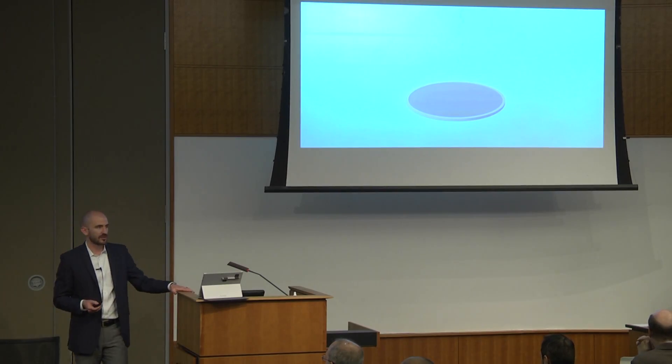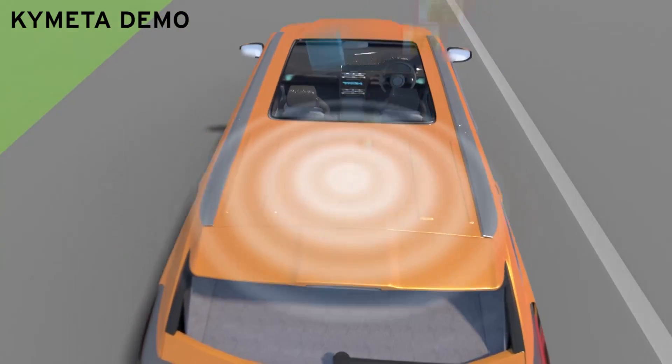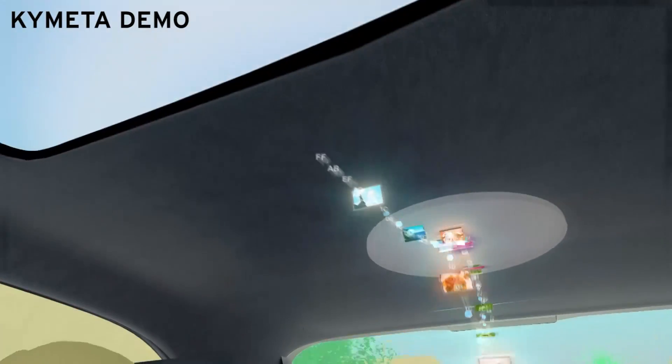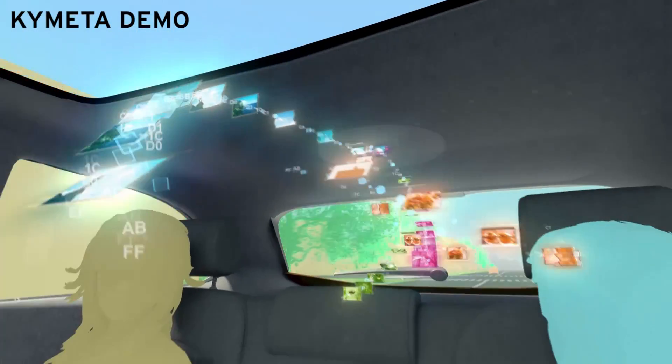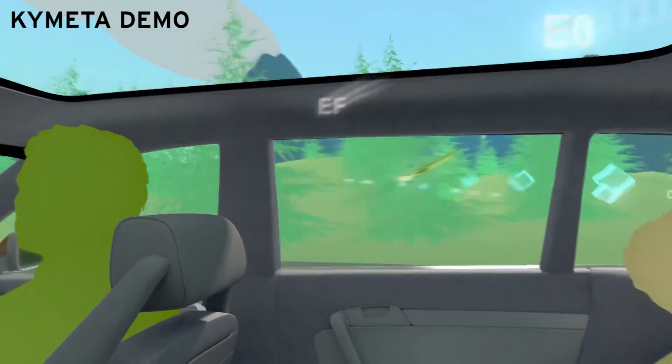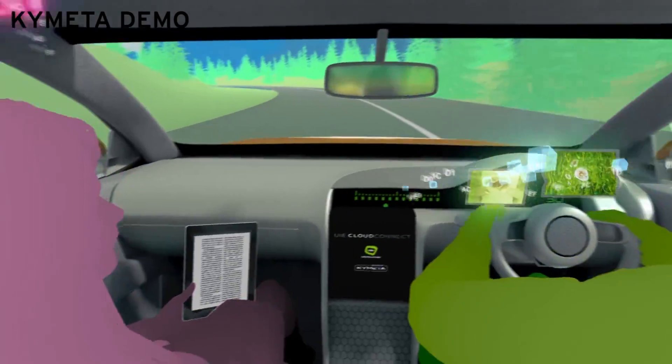By aiming precisely, we can create powerful connections with what are called high capacity satellites that have historically required a dish. With this capability, we can literally connect with anything that moves anywhere on the planet. The abundant and inexpensive data is possible without wires, without cell towers.